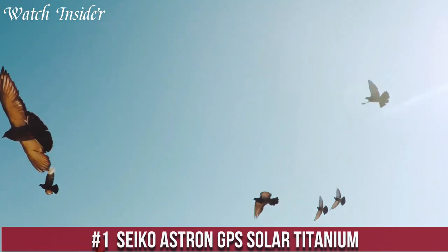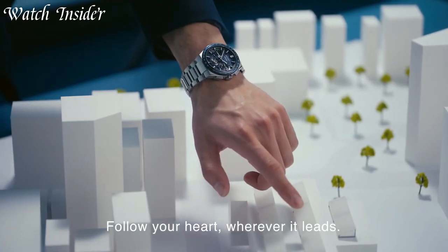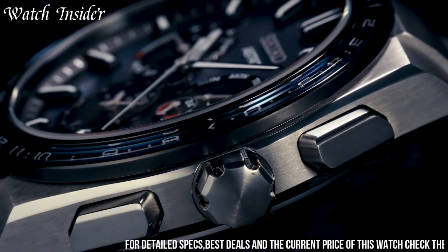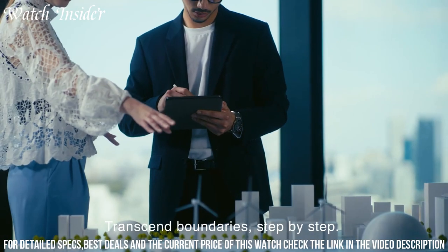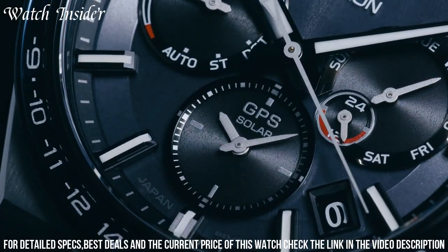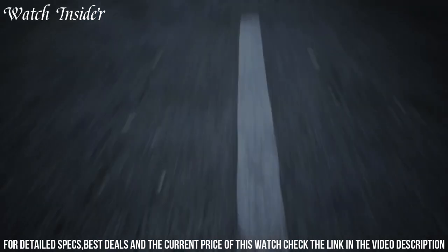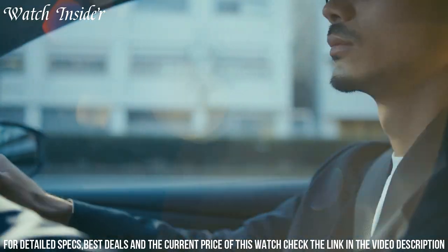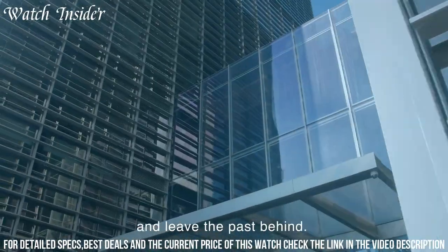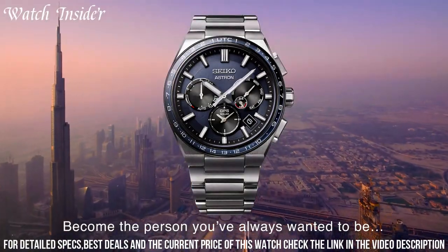Number 1: Seiko Astron GPS Solar Titanium — the perfect companion for the modern traveler. Powered by light, this watch connects to GPS satellites to automatically adjust to your current time zone with the touch of a button. The lightweight titanium case and bracelet offer comfortable and durable wear, while the scratch-resistant sapphire crystal ensures long-lasting clarity. Additional features include a perpetual calendar, dual-time display, and power reserve indicator. Whether you're on a business trip or a vacation, the Seiko Astron GPS Solar Titanium watch keeps you on time and in style.